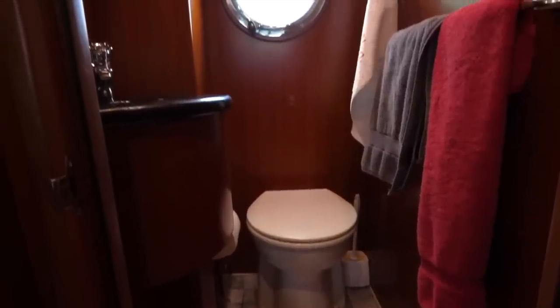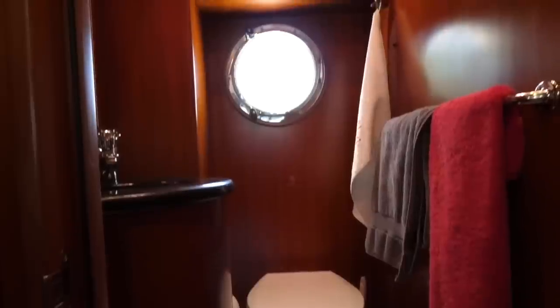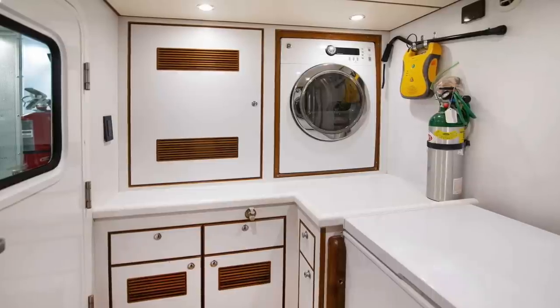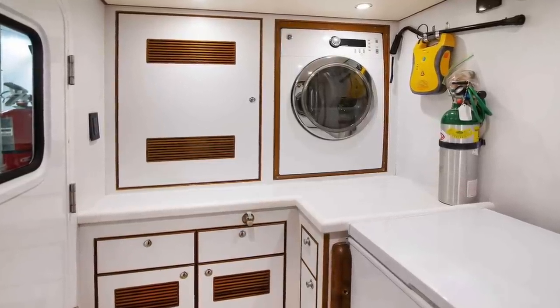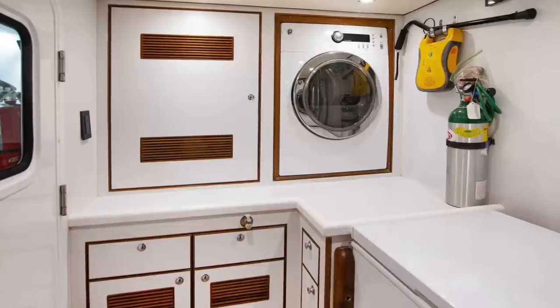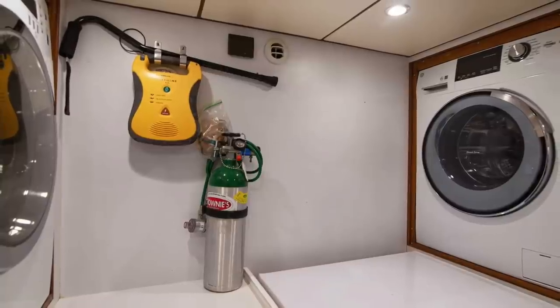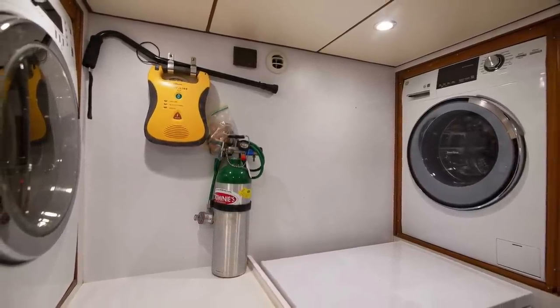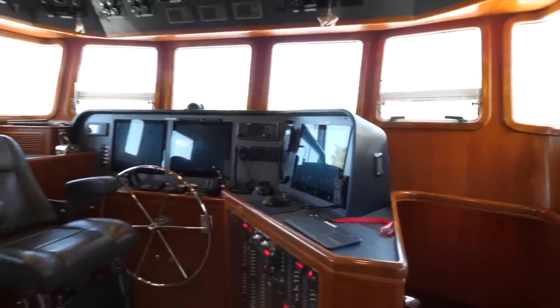Located aft starboard in the pilot's house is a day head that can be used by the occupants of the pilot's house as well as serving the captain's cabin. Descending the stairway from the galley, you find yourself in the utility room, which has a washer and dryer, as well as a defibrillator and a Driver's Alert Network oxygen bottle.